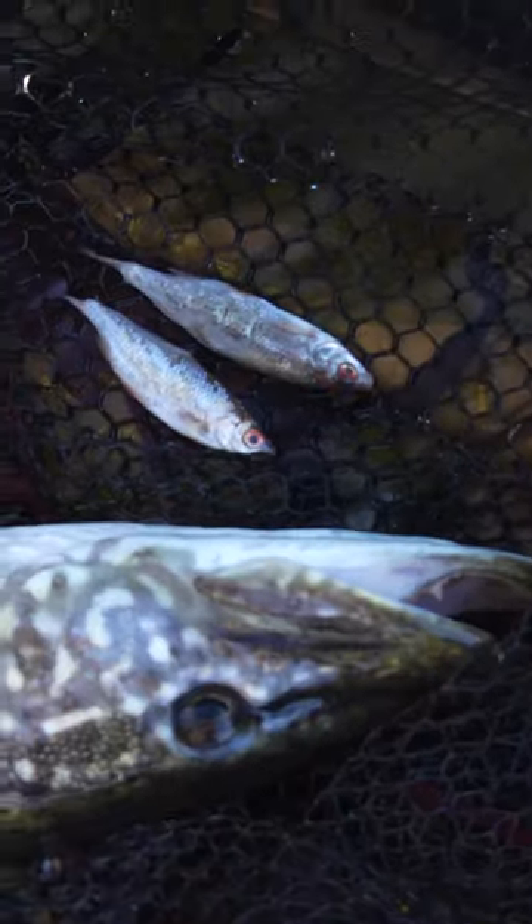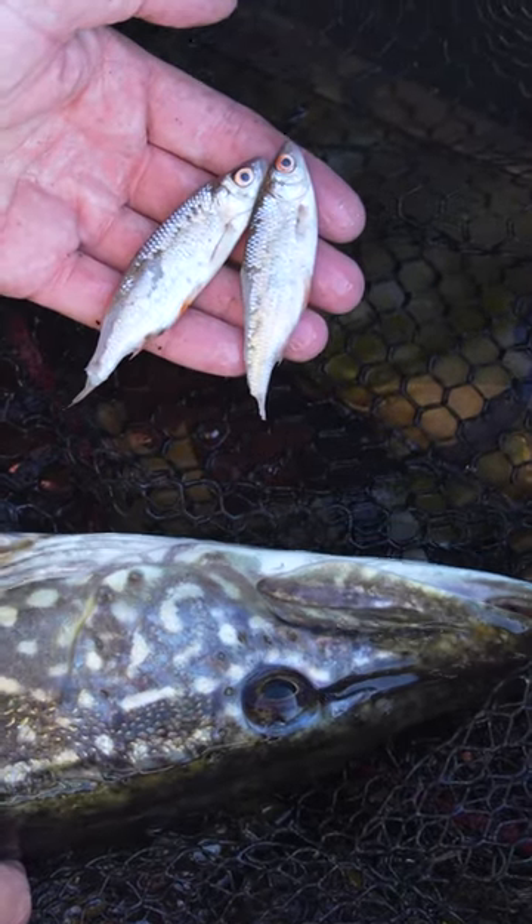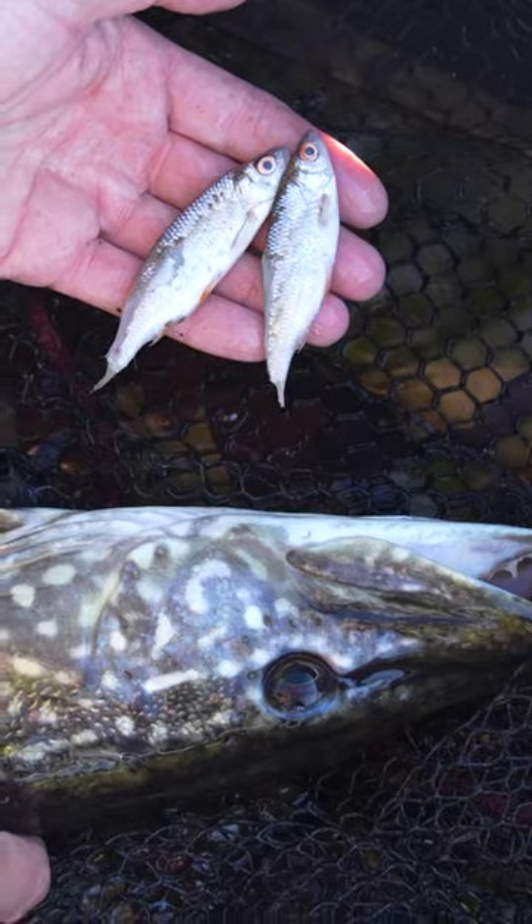Well, there we go. Quite interesting. There's the second pike of that double take. And these little ropes that are laying in the net — they're nothing to do with my bait. That's what they've been coughing up.